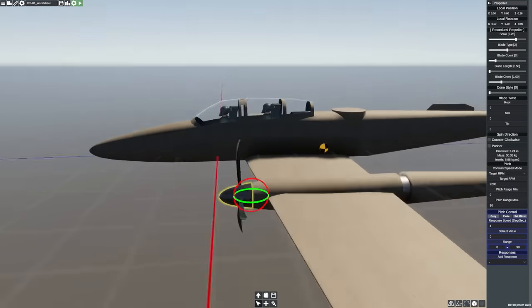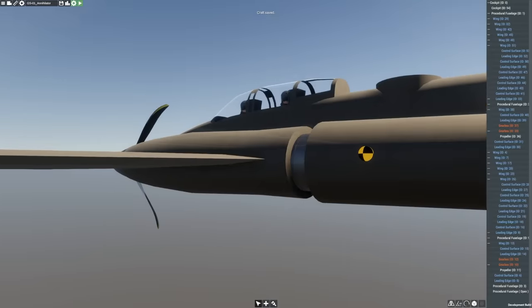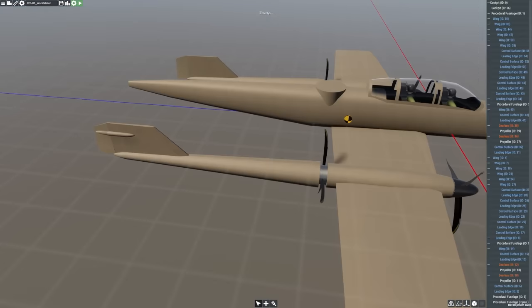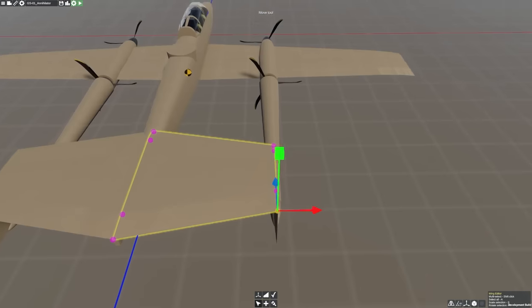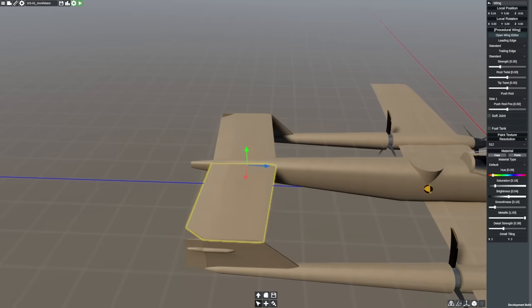Hey guys, it's Messier82, and the question of the video today is this: can we combine the safety, countermeasures, loiter time, and range of an AC-130 on a lightweight and relatively cost-effective airframe such as that of an OV-10? Well, let's find out. But before we do that, let's learn a little bit about the AC-130 and how we can translate it to this plane.